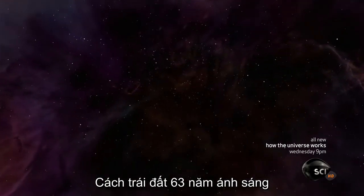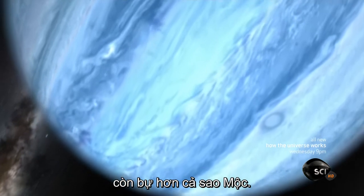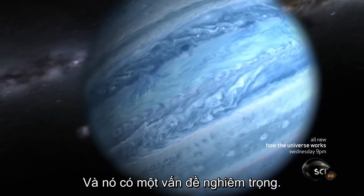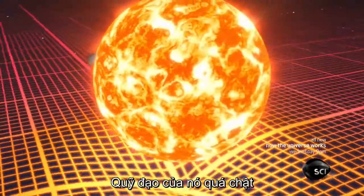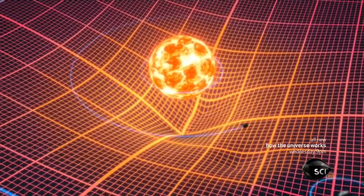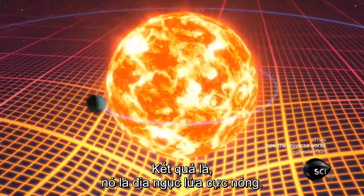63 light years from Earth, we've discovered a planet even larger than Jupiter. And it has a serious problem. Its orbit is incredibly tight — it's closer to its star than Mercury is to our Sun, and 30 times closer in than the Earth. The result is a superheated hell.